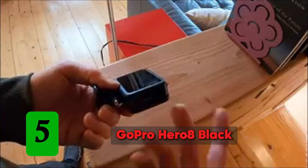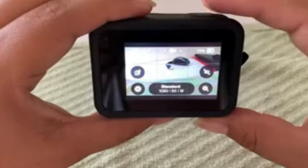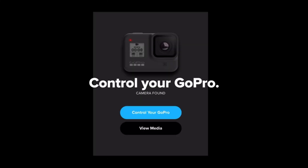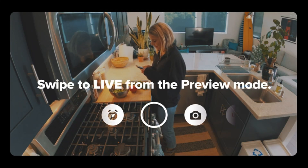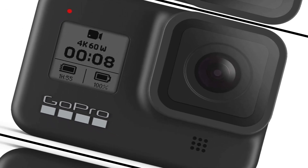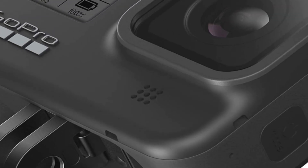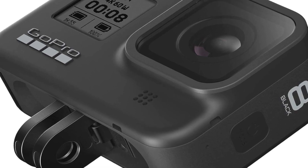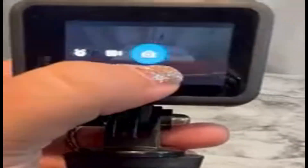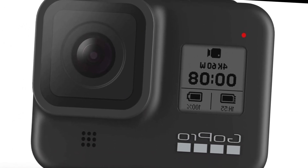Number 5: GoPro Hero 8 Black. The GoPro Hero 8 Black is one of GoPro's recent releases that has several advanced features and an excellent set of connectivity solutions. It features 4K video recording at 60fps, giving you smooth video output without sacrificing quality. Another standout feature is the HyperSmooth 2.0 video stabilization technology that produces shake-free videos no matter what speed you're riding. There are also several cool video software tricks, the most notable being Time Warp 2.0.